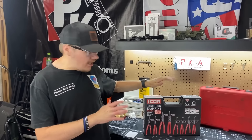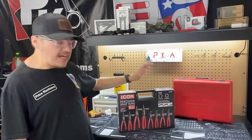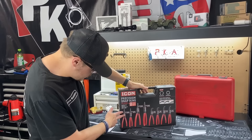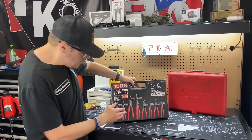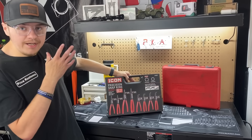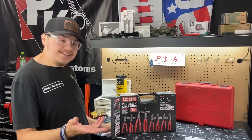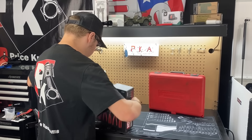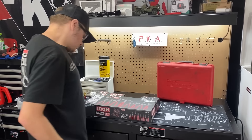We're starting out with the Icon set. I've never used these before and I want to see how good they are. It does internal and external snap rings, which is good to have because if you have one that's the opposite you'd have to go buy more - this can do both. It comes with a seven-inch straight external, seven-inch straight internal, nine-inch straight internal and external, and then seven-inch right angle at 45 degrees both external and internal. The angle options are great because sometimes you can't use the straight ones.